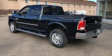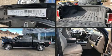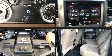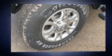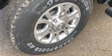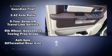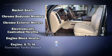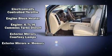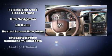Top features include front fog lights, voice-activated navigation, a power seat, a rear step bumper, automatic dimming door mirrors, skid plates, and one-touch window functionality. Power adjustable pedals allow the driver to optimize his or her driving position, enhancing visibility, comfort, and safety. Audio features include an AM/FM radio and 10 speakers, providing excellent sound throughout the cabin.